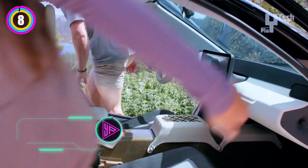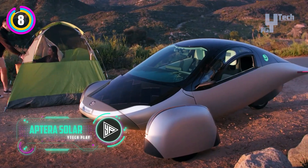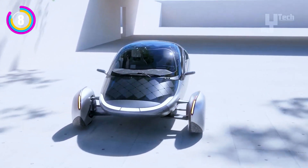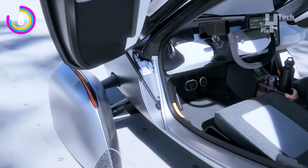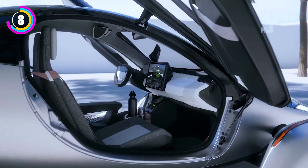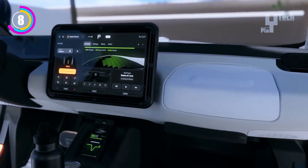An innovative three-wheeled electric vehicle, the Aptera Solar Electric Vehicle skillfully combines cutting-edge technology with a modern aerodynamic design. This vehicle, designed to transform the commuter experience, has a solar power system that allows it to run on solar energy in sunny weather. The Aptera offers a range of battery pack options, ranging from 25 to 100 kWh, and is the first-ever solar-charged electric vehicle in the world.